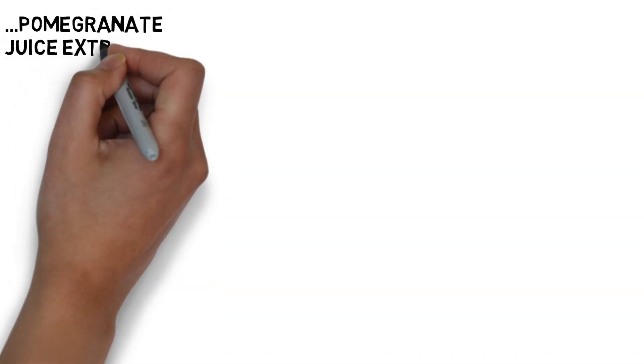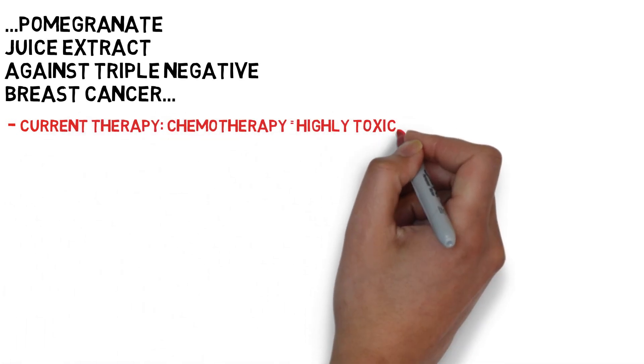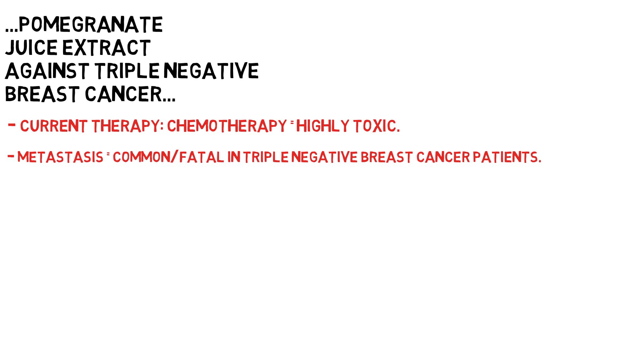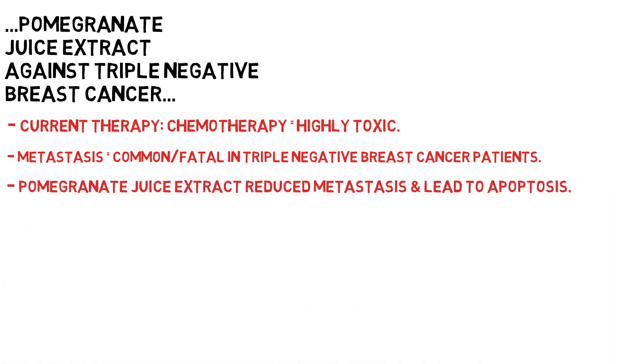Pomegranate juice extract may also be a promising drug candidate to inhibit the metastasis of triple negative breast cancer. Currently the standard treatment for triple negative breast cancer patients is chemotherapy, which is highly toxic to patients. Triple negative breast cancer patients mainly die due to the cancer metastasizing, which is a migration and invasion of cancer cells, and pomegranate juice extract markedly inhibited the migration and invasion of these cancer cells in a petri dish, and at relatively high concentrations PGE induced apoptosis, i.e. cell death.